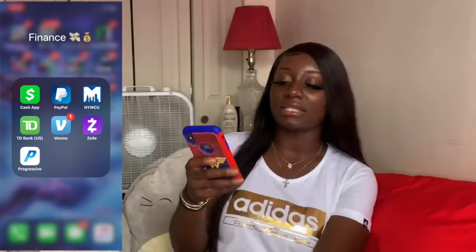Here we got Finance. I got Cash App, PayPal, and Venmo — I'll leave those down below if you want to send donations, they are accepted! We got TD Bank, Zelle, and Progressive for my car insurance.